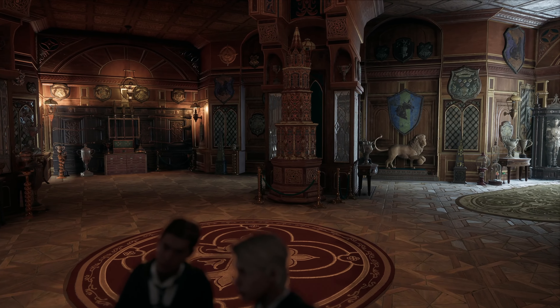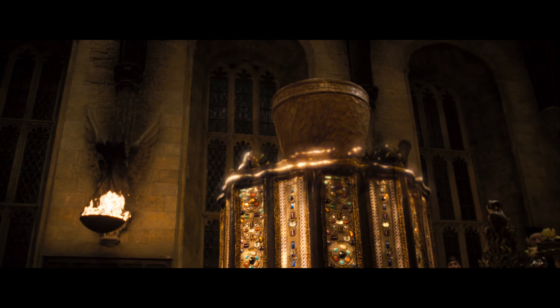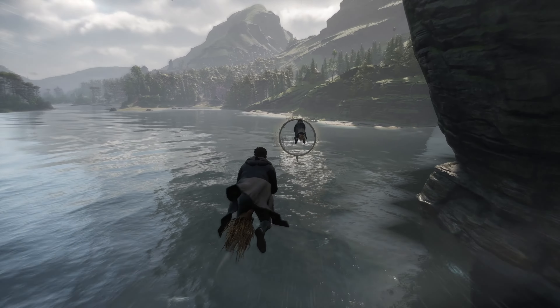Heading on up to the trophy room, you can find the Goblet of Fire's casket where it's stored while not in use. How about some giant squid sightings, which tend to favor those of us in Slytherin? While flying your broom with Everett, you can see the squid's tentacles in the lake.